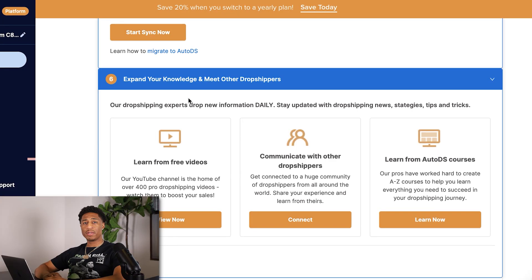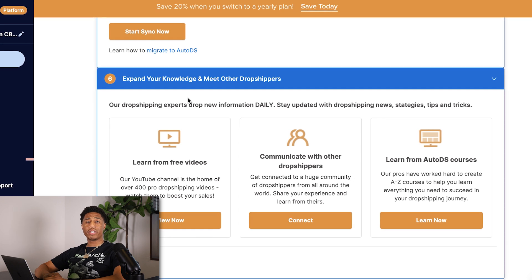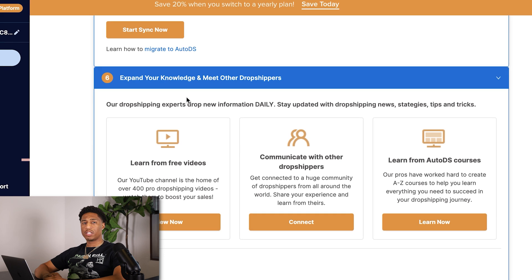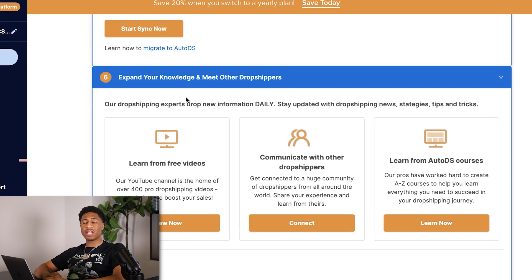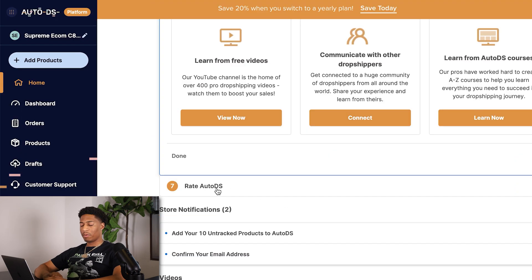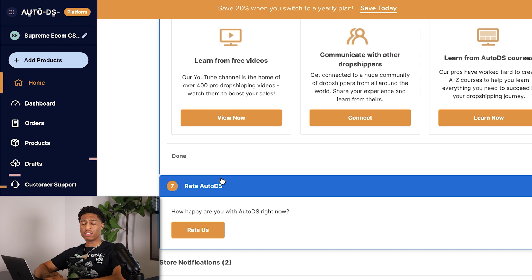Customer feedback is the most important thing for your business to thrive. Step six: expand your knowledge and meet other dropshippers — you can connect and network with others on the AutoDS platform to find out what to look for and what to avoid. Step seven: rate AutoDS and give them feedback, just as you want feedback from your customers about your store.